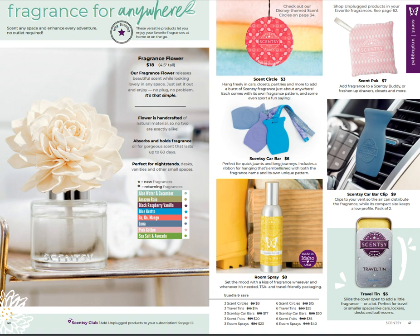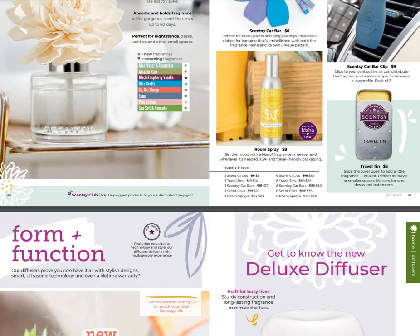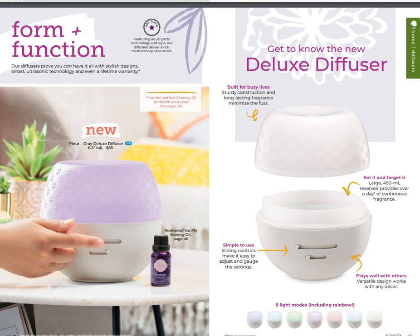We've got all of our to-go products that we've always had: the travel tinge spray, the car bar, the car bar clip, the scent pack, and the circle. All still available at the same prices - nothing has changed.